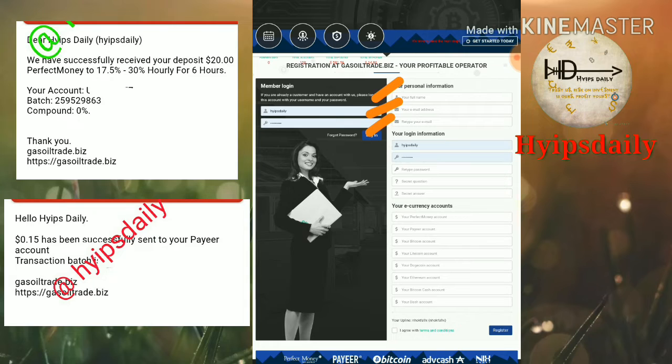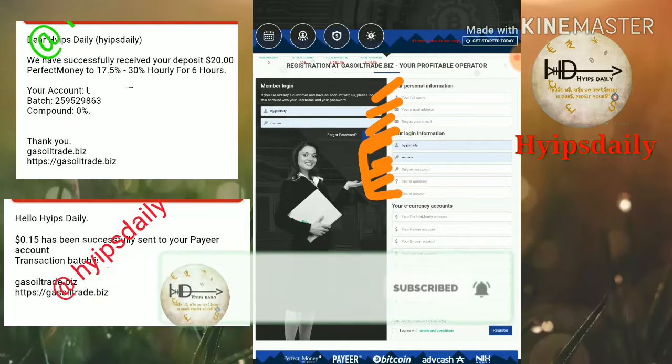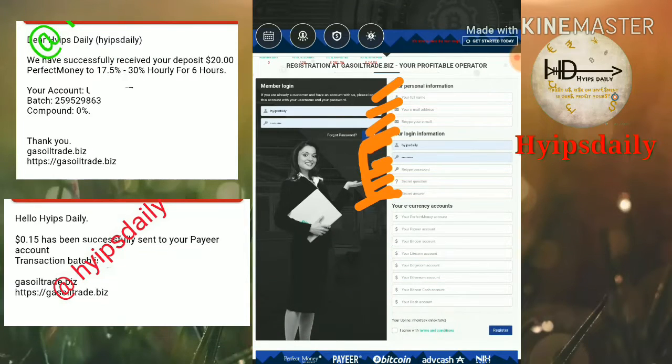After completing your personal information, you have to enter your username, choose a password, then re-enter the password exactly as the first one, then choose a security question and answer. After completing all this, select your payment details like your Perfect Money ID, Payeer ID, Bitcoin address, Litecoin address, or Dogecoin address, then click 'I agree with terms and conditions.'